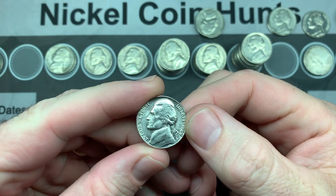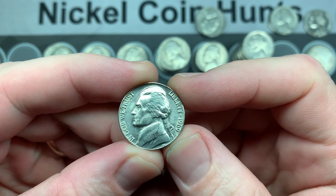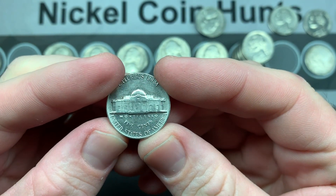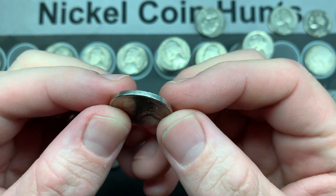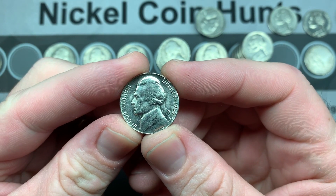Roll 20 and look at this beautiful 1969 S — just great condition. I can't wait to see if this is the best one I have. If it's not the best, it's definitely second or third best, and it'll go in my daughter's collection.